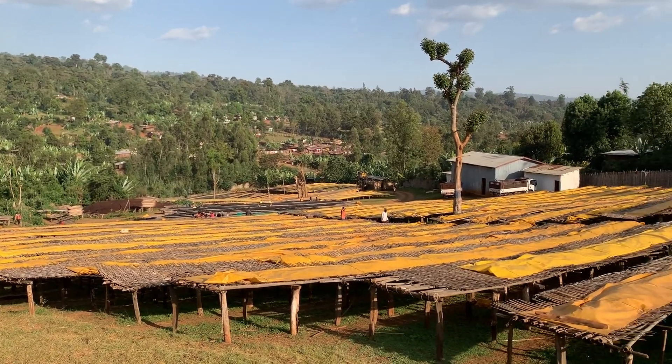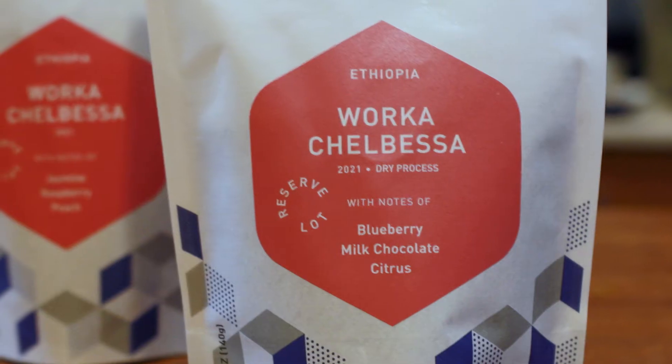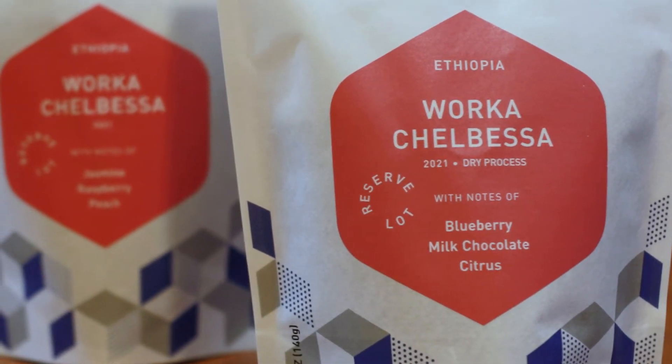When you first looked at these two bags of coffee from your box, you might have been wondering if we sent you two bags of the same coffee. But on closer inspection, perhaps you saw that one of these coffees is indicated as a dry process. So what does that mean and what's the difference between the dry processed Werke Chalbesa and the other Werke Chalbesa that was also in your box? What does processing have to do with the flavors that we detect when we're tasting coffees comparatively? And what can a better understanding of processing do to add to our enjoyment of different flavors in the cup?